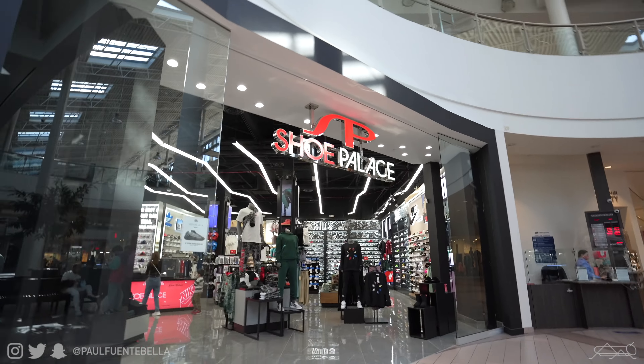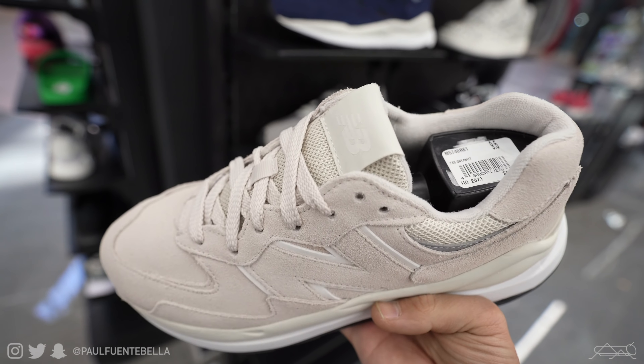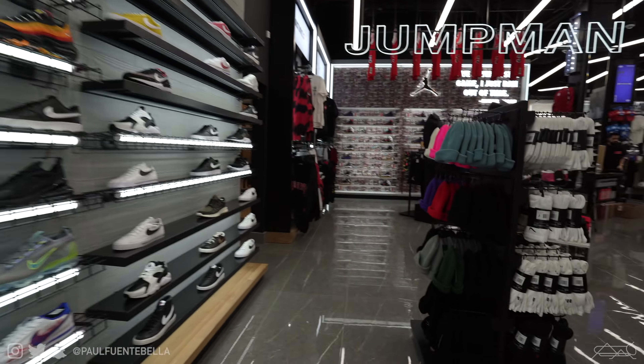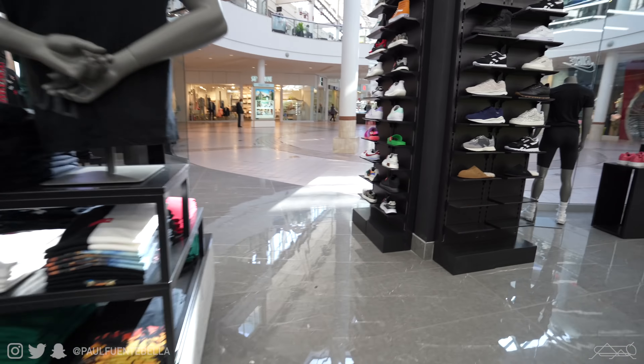Nice Shoe Palace too. I love these beautiful shoes. But dude, this inventory shortage is actually insane. Both Foot Locker and this giant Shoe Palace had zero shoes designed for hooping in. Well, that's a no.